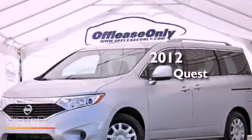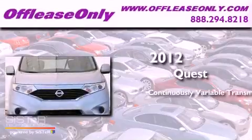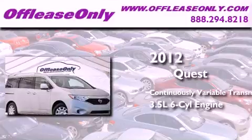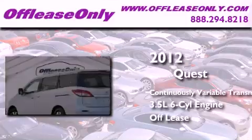This is a 2012 Nissan Quest. This minivan has a continuously variable transmission, a 3.5-liter V6. Plus, having just come off lease, this Nissan is in like-new condition.